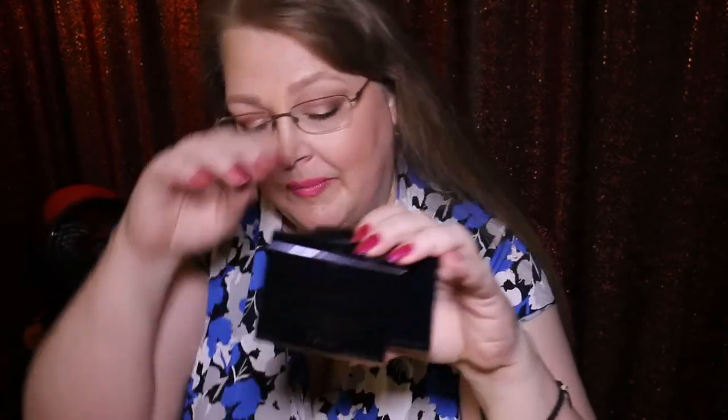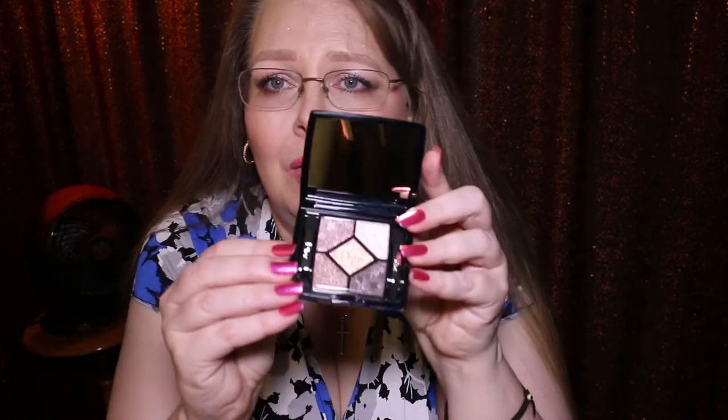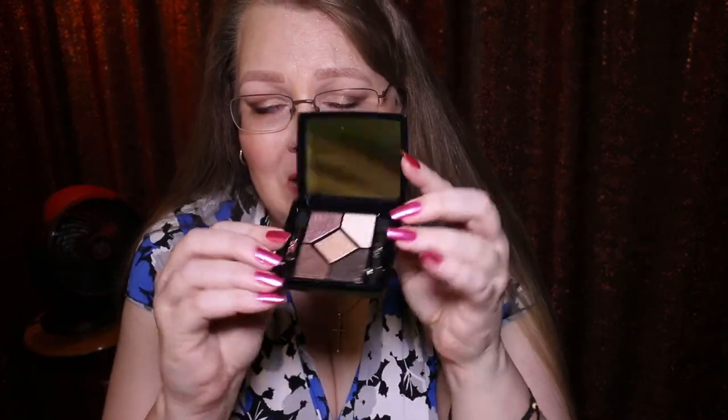Moving along, I have never tried Dior eyeshadows before and I really wanted to try a couple of them. They've got some new quints out that I would love to get my hands on, but we'll take a peek at these two first. The first one is number 776, Precious Embroidery. They come in a little velvet pouch and, of course, beautiful Dior packaging — real high-end luxury. They come with little sponge tip applicators on each side.